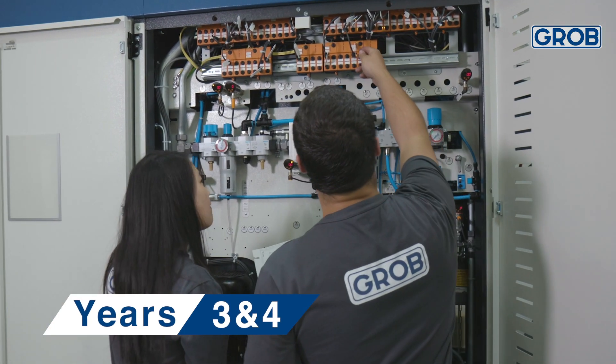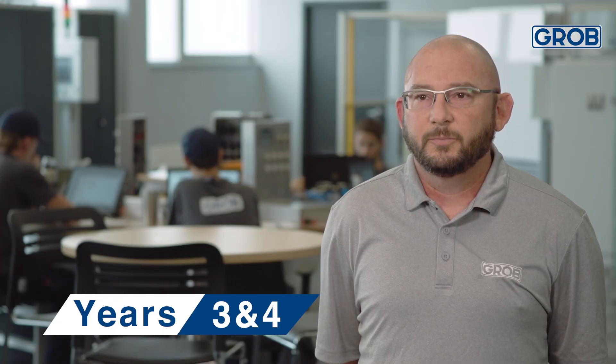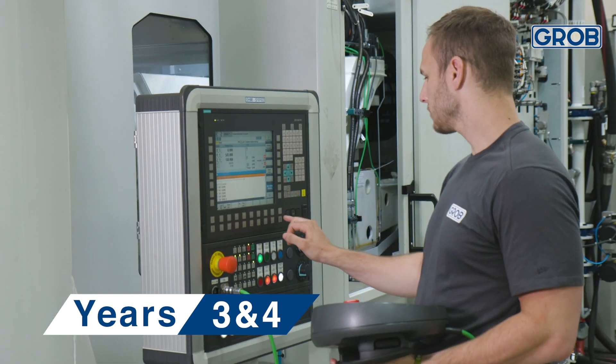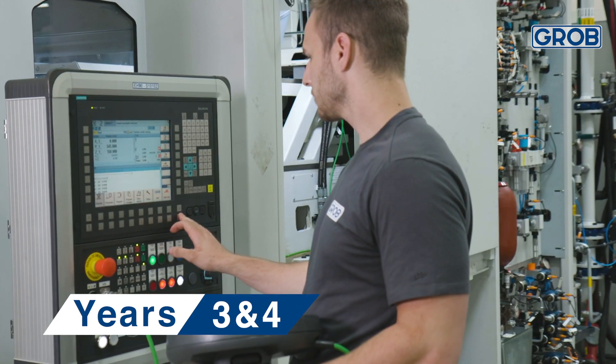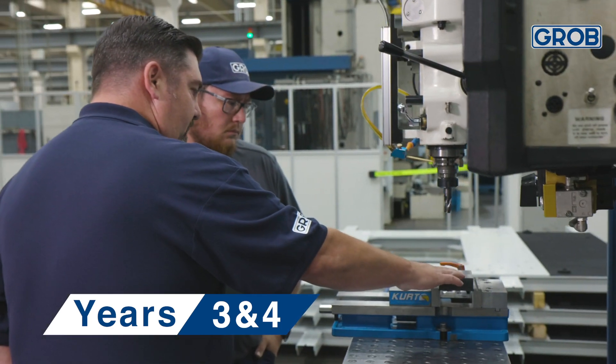In year three and four, the apprentices move into our specialized training. In that specialized training, they will learn the specific skills that are very valuable to that individual department. They're going to improve their skill set and learn how to do things the way that we do as a company here at Grove.